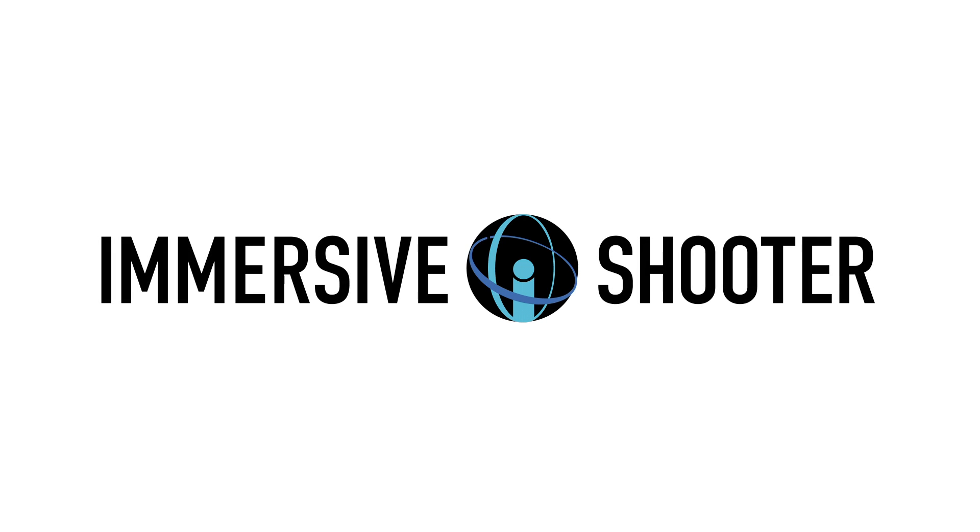Our next guest is Michael from Yi Technologies, and they actually have two big announcements. We have the smaller of the two here, but we are doing a video on the other one so you'll catch that on our website. Tell us about this new camera.